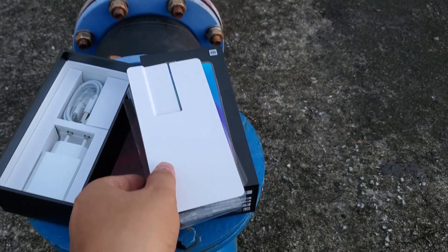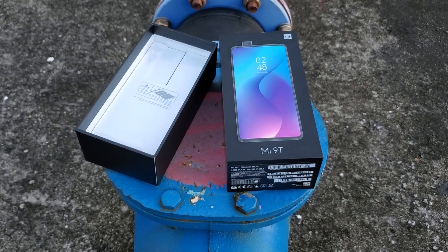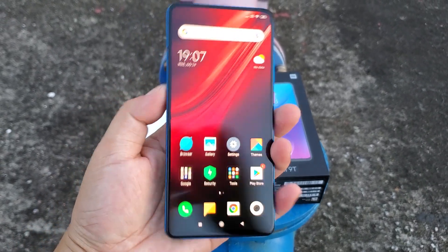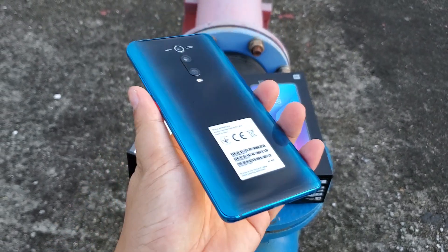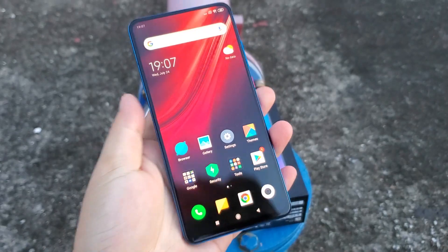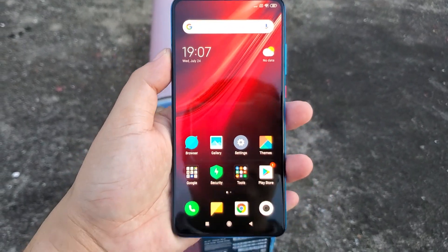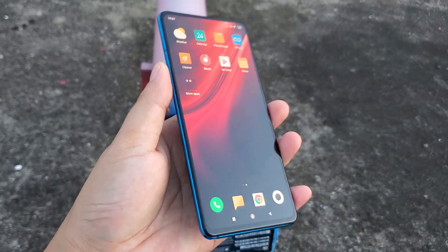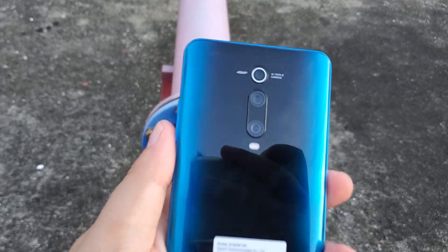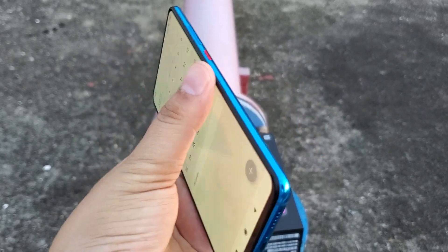I will put a B2B contact link below the video and I will put a small order link below the video. If you want to make B2B business for this phone, you can contact me fast.